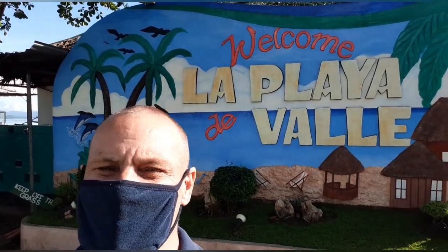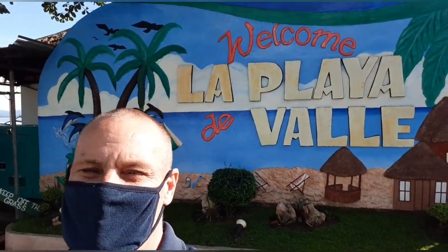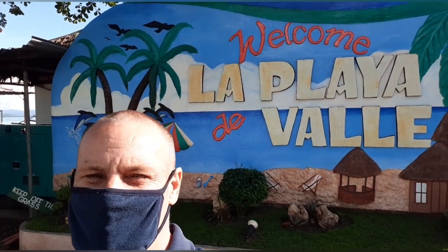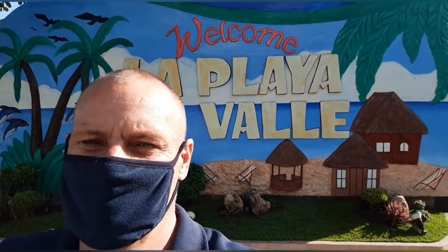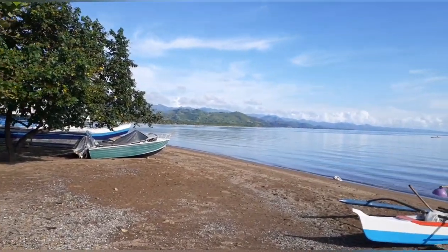Good morning YouTube, how's everyone doing today? We are in Valon Hermoso this morning, looking at the resorts. There are a couple of beautiful resorts right here — you would not believe the view. Beautiful sandy beach. Let's go check it out, guys. Oh my goodness, what a view!